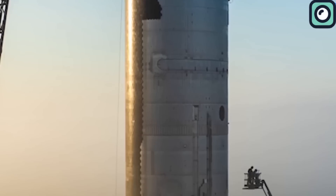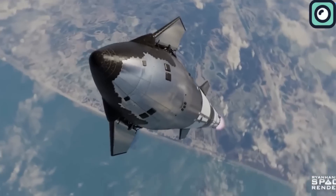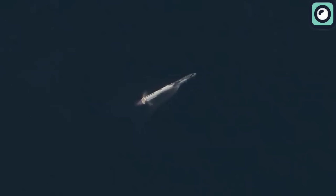SpaceX's reaction to this development has been positive, as the company has been working on the Starship program with the aim of making space travel more accessible and ultimately facilitating missions to Mars. The program has seen a series of test launches with the goal of achieving orbital flight. Recently, the spacecraft reached orbit for the first time on its third test flight, marking a significant step forward in the program.